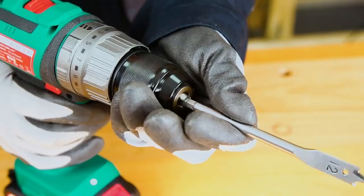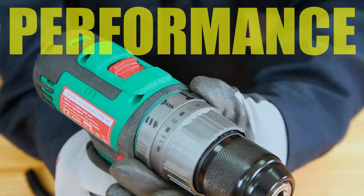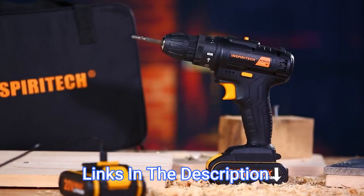In this video, we will look at the 5 best cordless drills in 2023. We have compiled this list based on performance, safety, and price. If you want more product information, I have included links in the description box below.